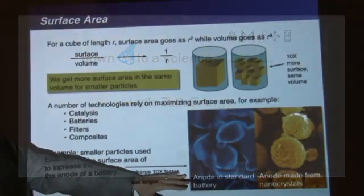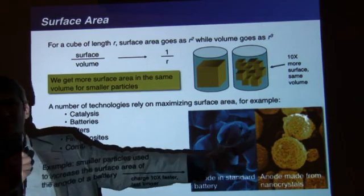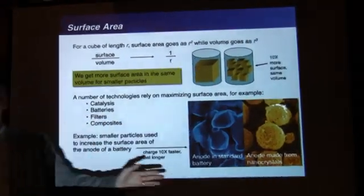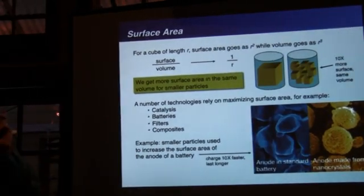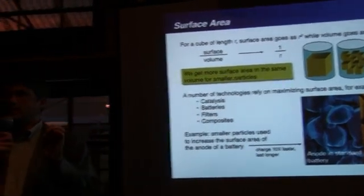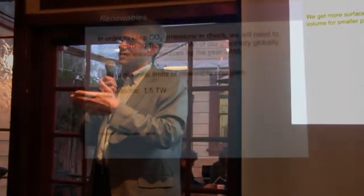With nanoparticles in the anode of a battery, you're not changing the volume or the weight really at all — you're changing the surface area of that anode. You can increase the charge time by a factor of 10. Just a week ago, people using this same kind of idea were able to get almost full charge of a battery in something like 9 seconds.